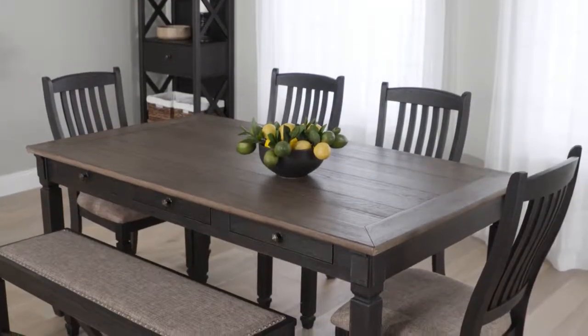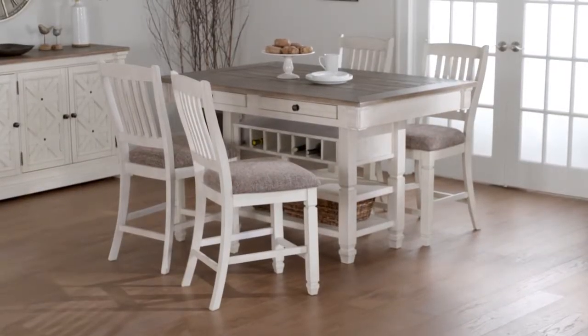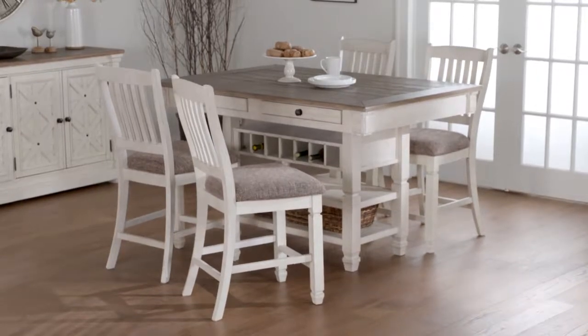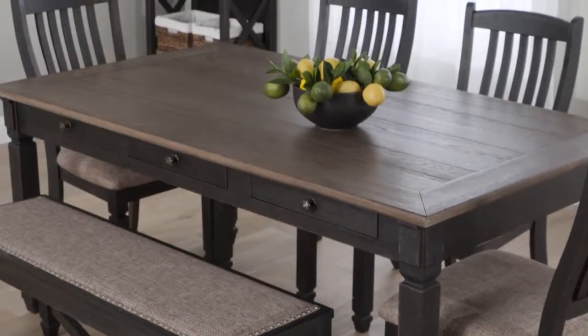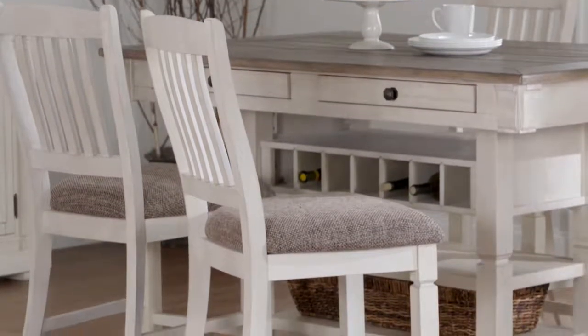The dining set has six line drawers for keeping smaller items. The counter height table adds extra storage beneath the table. The tabletop has a textural, leathered oak finish. Each chair features heavy woven fabric cushions.